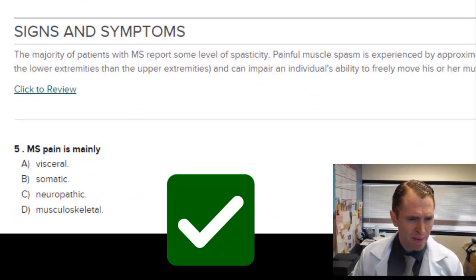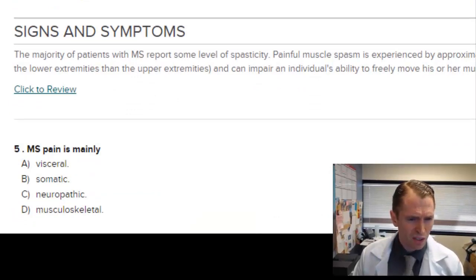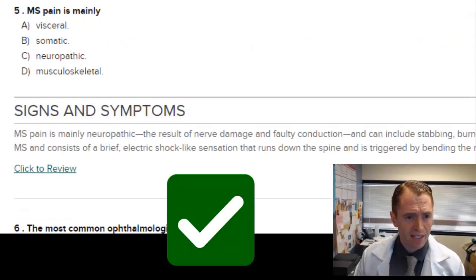MS pain is mainly visceral — in other words, similar to organ pain like the pain of kidney stones — versus somatic versus neuropathic. The obvious answer is neuropathic pain: burning, tingling, sharpness, sensitivity. That's the typical pain seen in MS.